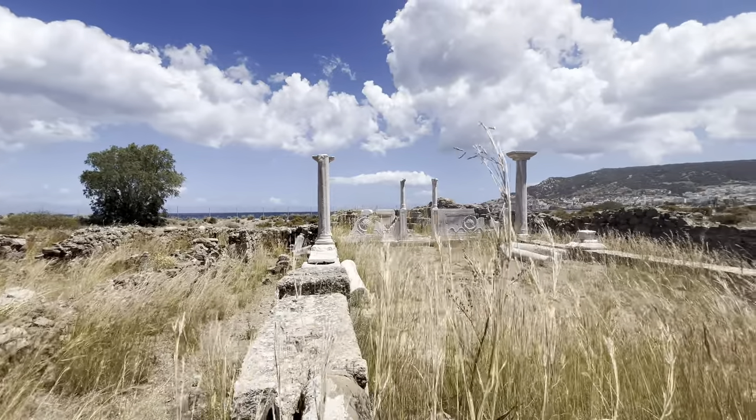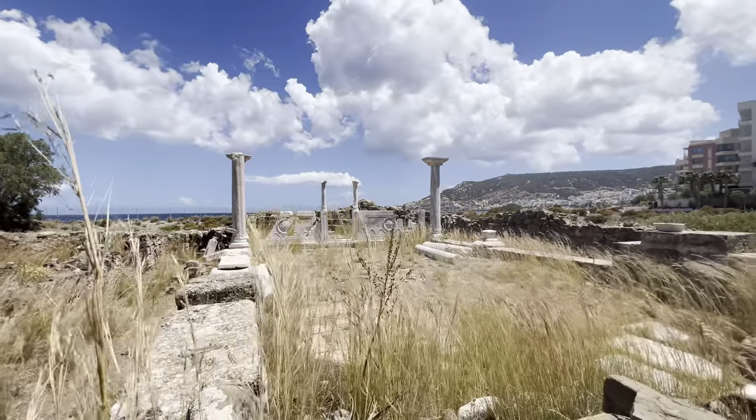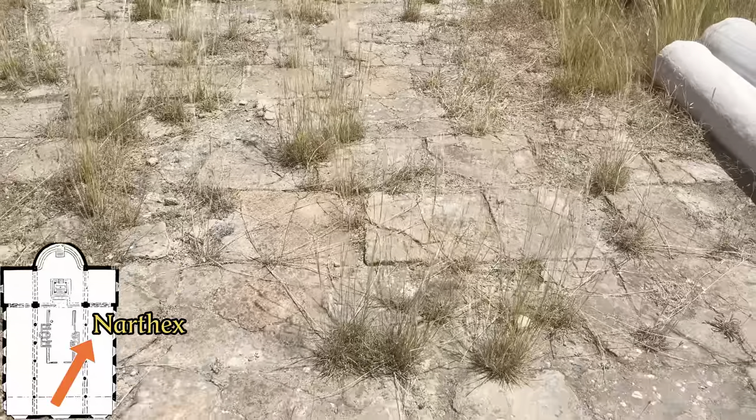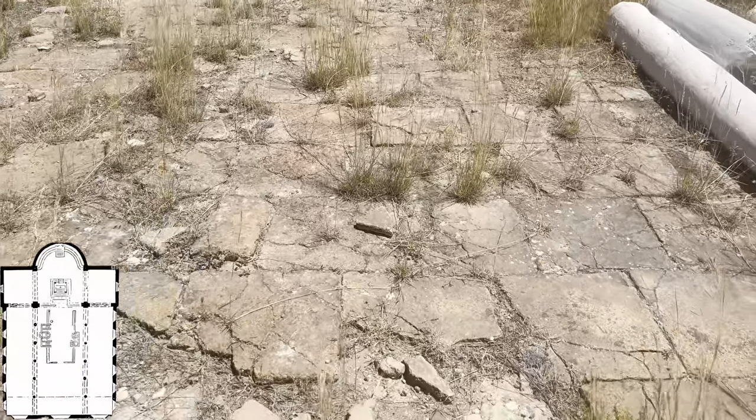All the way on the other side of the building, we find the entrance to the church, with the outdoor square called the narthex in front of the entrance. The paving is still in very good condition.